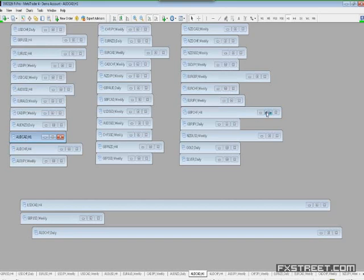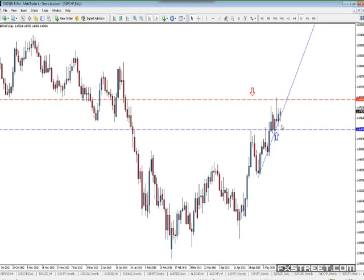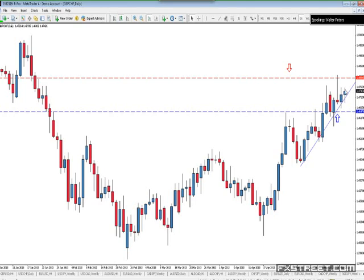Pound Swiss — last chart. I took the Pound Swiss. I would hold out on this one — I think it still has an okay chance. I would wait for today's close; hopefully today ends up being a red candle. This one is much more likely to work out than the Swissie. To me, this one looks better than the Swissie.